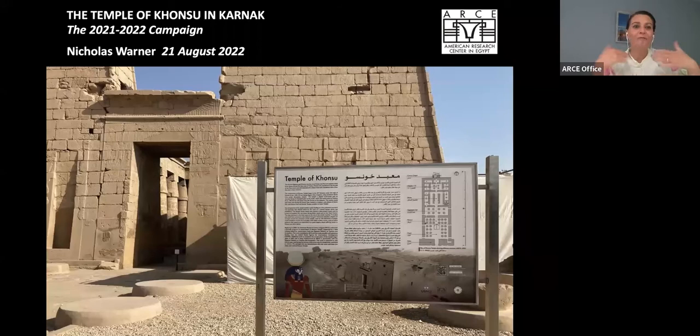Before we jump in, I want to share just a few brief updates. Our centennial chapter tour will continue this fall with Dr. Betsy Bryan presenting her talk, and we will be coming to Chicago, Kansas City, Dallas, and Atlanta. Admission is free and open to the public. We hope to see you there, but you must register — you can find the dates, times, and registration on the RC.org website.